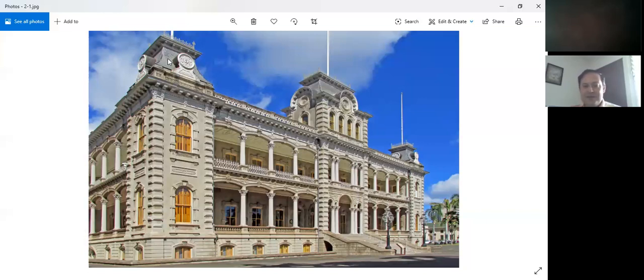This is the side of the building facing Richard Street. The building itself is about 140 by 100 feet. There are sometimes special events where the palace is decorated on the outside. I'll talk a little bit later about the King's birthday ceremony when the palace is decorated on the outside.